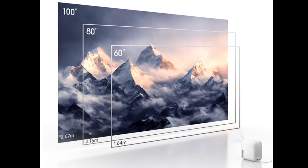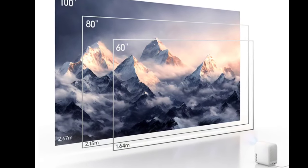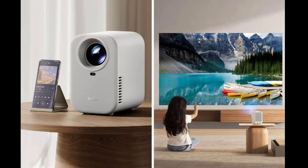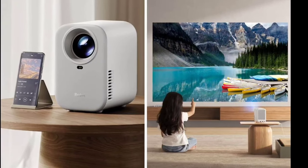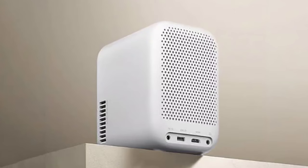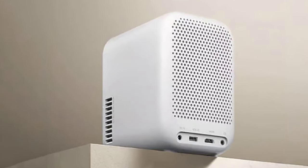This is thanks to a sealed optical engine and a super transparent lens. The Redmi Projector Light has also been certified by SGS for low blue light emissions, specifically filtering light within the 415 nanometers to 455 nanometers range to help reduce eye strain.